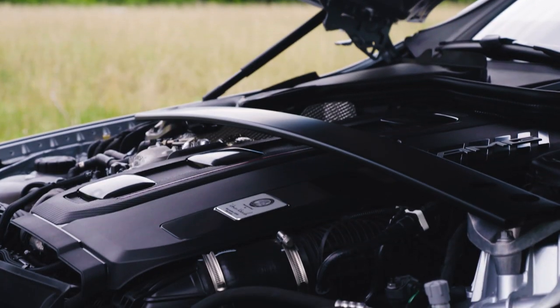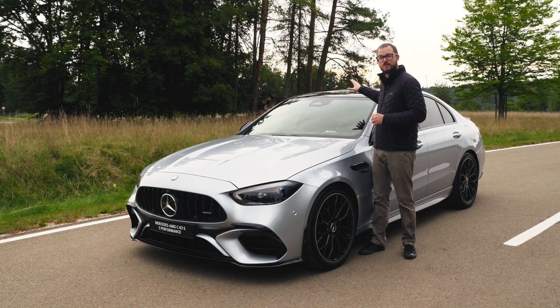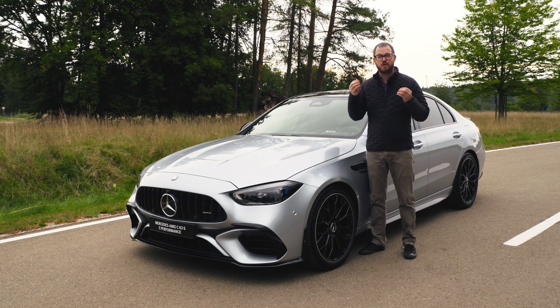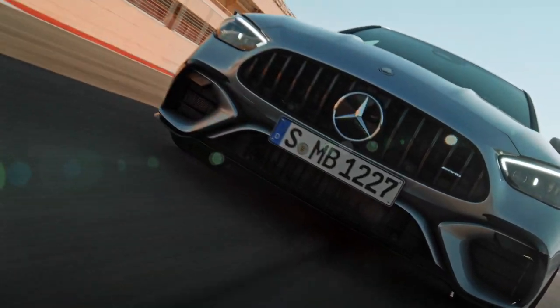That mouthful means that there's a turbocharged two-liter four-cylinder under the hood and an electric motor mounted to the rear axle that give this vehicle a prodigious 680 horsepower. There may no longer be a V8 under the hood, but I promise you this is still going to be one bitchin' ride.